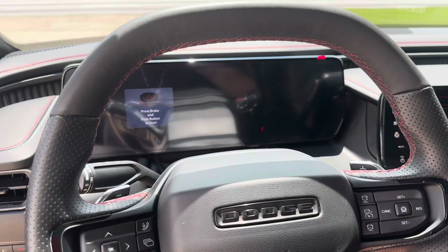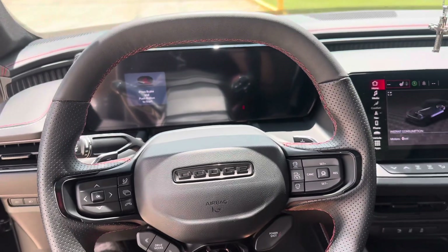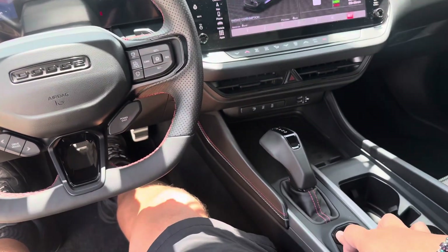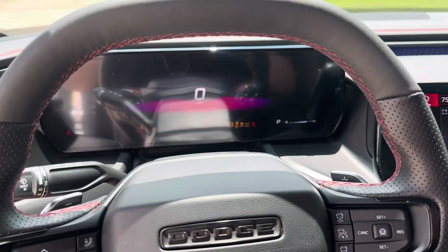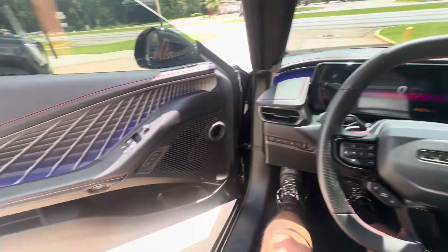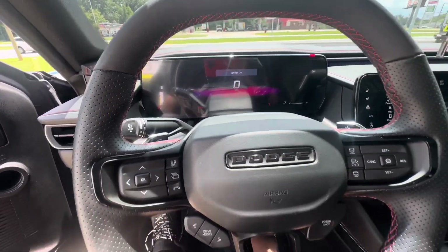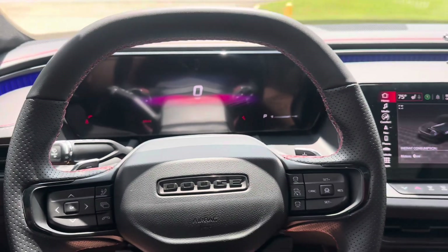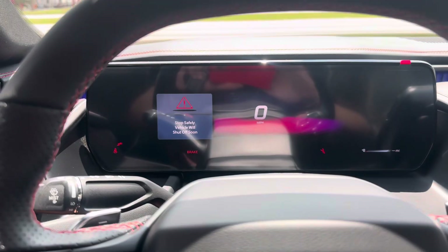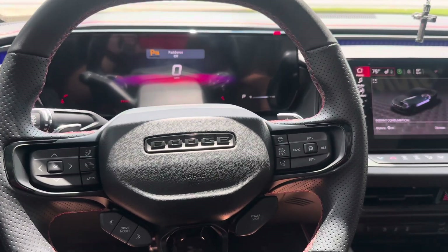Alright y'all, so this is the one issue that I've been having with the vehicle. See that little thing there? Pretty much when you get in the car and try to turn it on, you press the on button and it acts like it's turning on but it's not on. My car basically does a sound like 'boom' whenever it turns on — it says 'ignition on' — so if I try to drive the car right now, see — 'stop vehicle safety.'